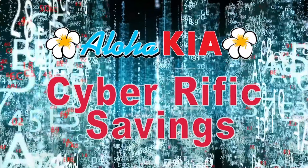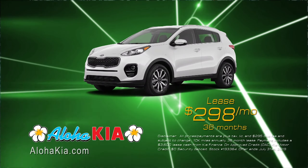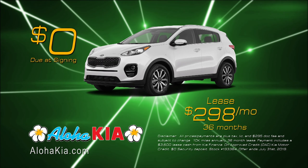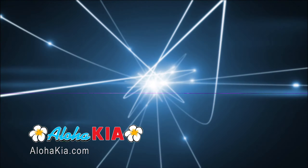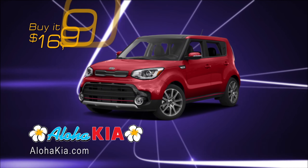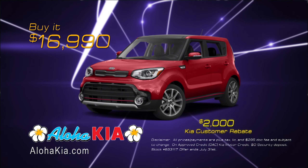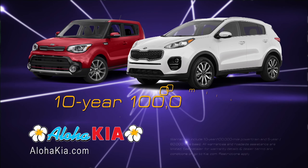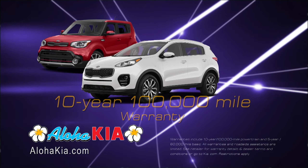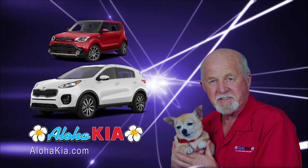Cyberific Savings at AlohaKia.com. On sale now: lease a brand new 2019 Kia Sportage for just $298 per month for 36 months and zero due at signing. No money down at signing. Purchase a brand new 2019 Kia Soul for just $16,990 after a special $2,000 customer rebate. Get Hawaii's favorite 10-year, 100,000-mile warranty. Search AlohaKia near me for these Cyberific Savings.